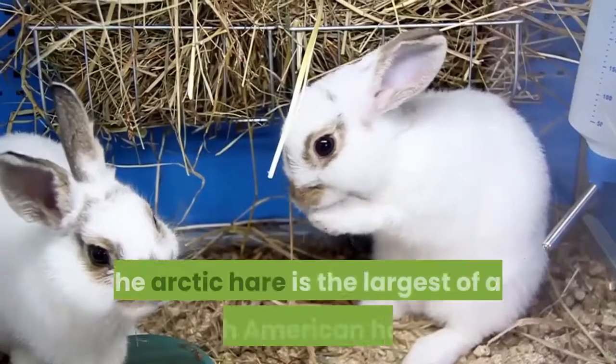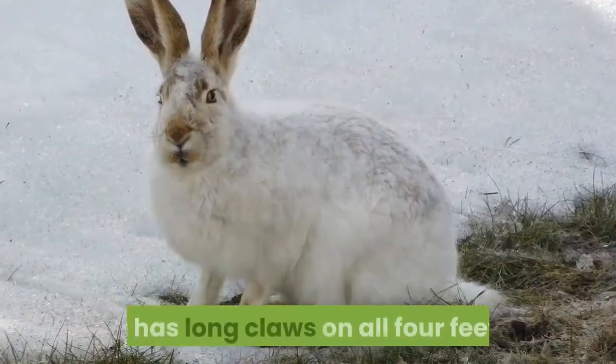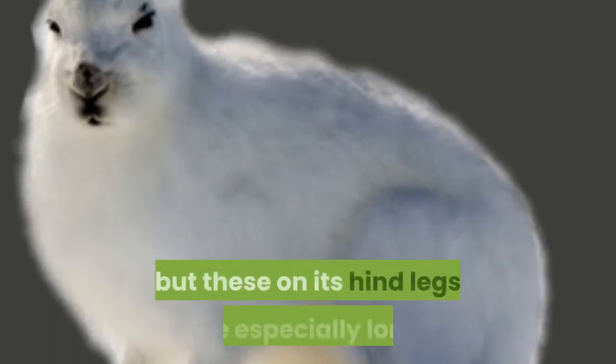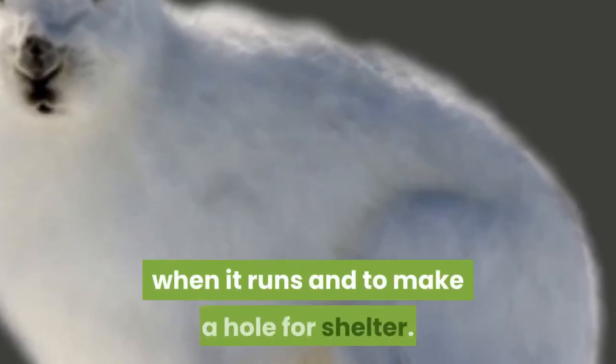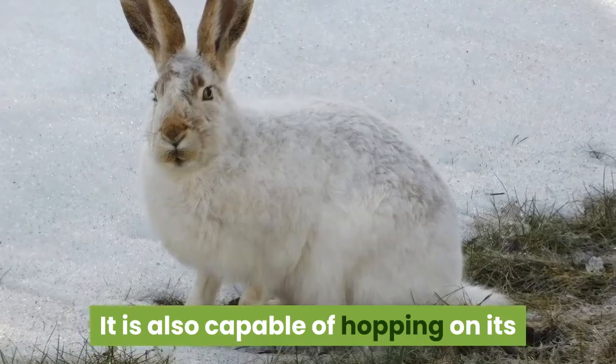The Arctic hare is the largest of all North American hares. It has long claws on all four feet, but those on its hind legs are especially long, allowing it to dig into packed ice and snow when it runs and to make a hole for shelter. It is also capable of hopping on its rear legs.